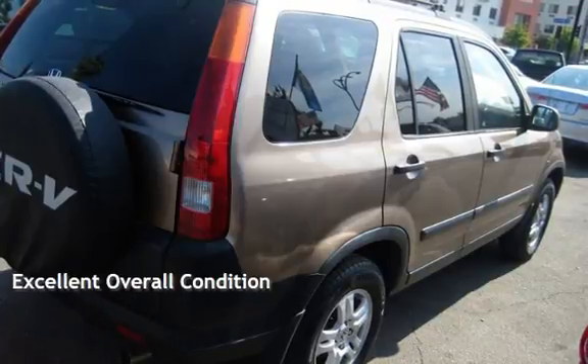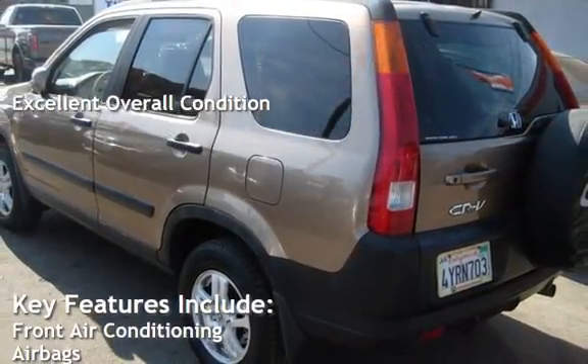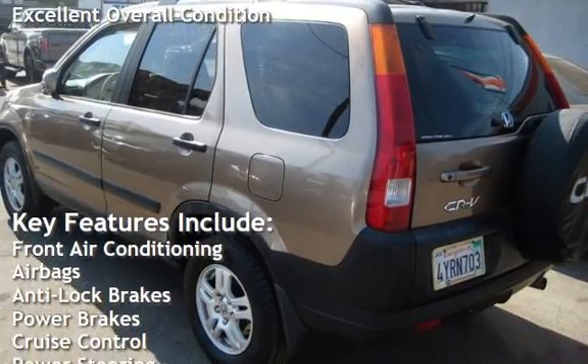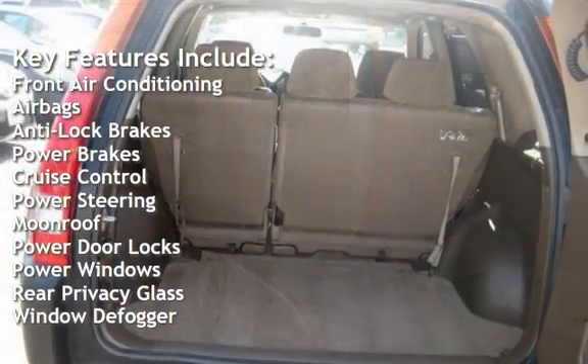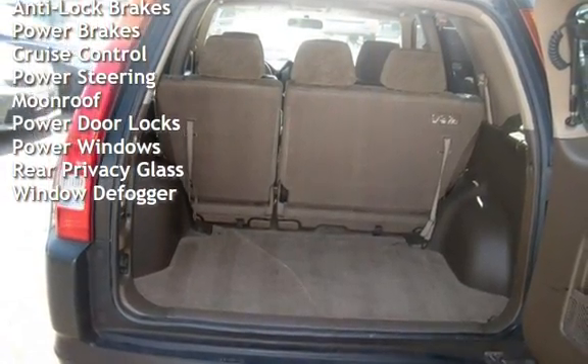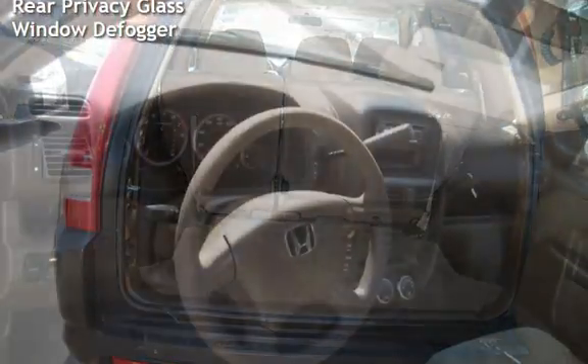This vehicle is in excellent overall condition. Key features include front air conditioning, airbags, anti-lock brakes, power brakes, cruise control, power steering, moonroof, power door locks, power windows, rear privacy glass, and window defogger.